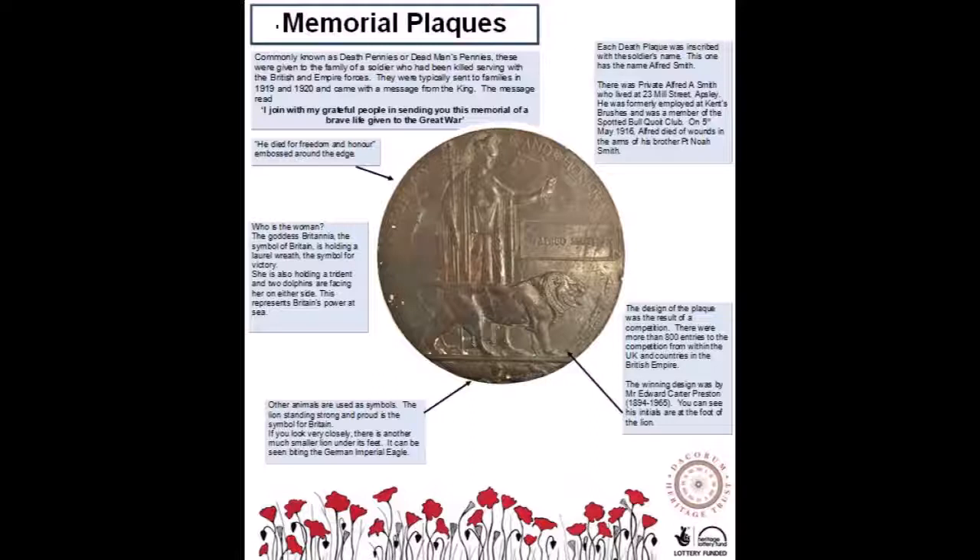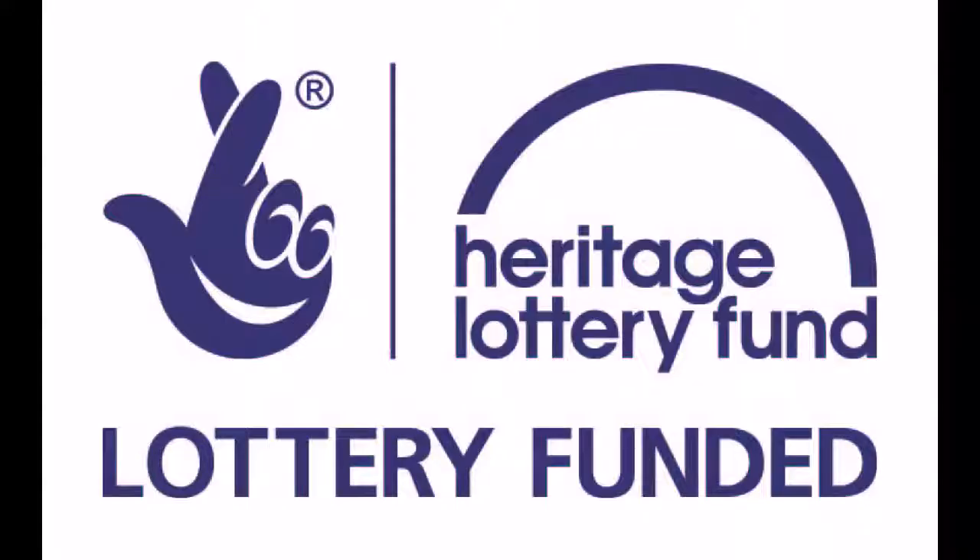Each death plaque was inscribed with the soldier's name. This one has the name Alfred Smith. There was Private Alfred A. Smith who lived at 23 Mill Street, Apsley. He was formerly employed at Kent Brushes and was a member of the Spotted Ball Coit Club. On the 5th of May 1916, Alfred died of wounds in his brother's arms, whose name was Private Noah Smith.